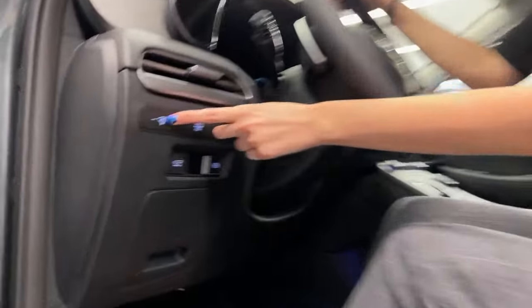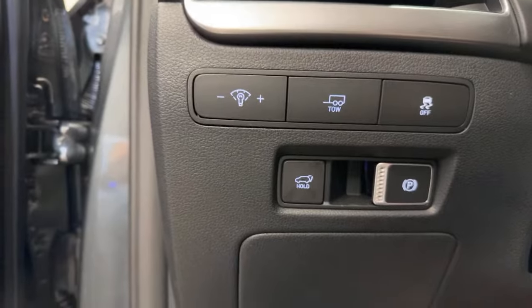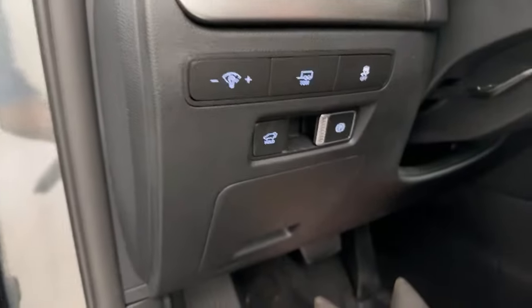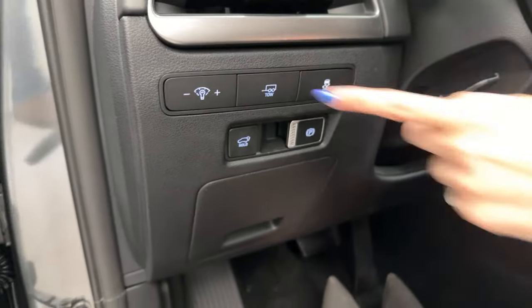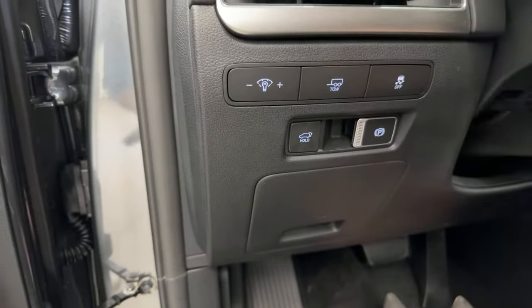Over here we have our brightness adjuster — if your screens are too dim or too bright while driving, you can quickly adjust it on the fly without digging through menus. To the right of it we have our tow mode button, which tunes the vehicle for towing — adjusting engine response and transmission.